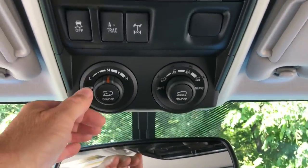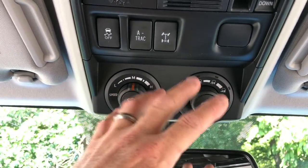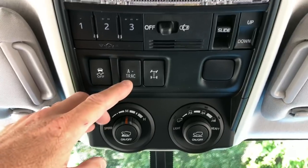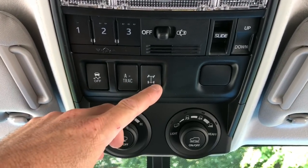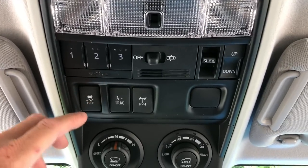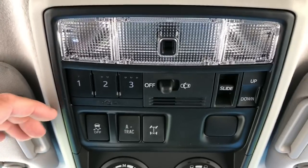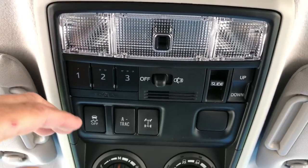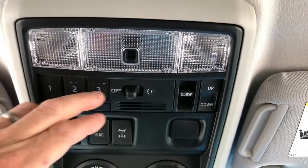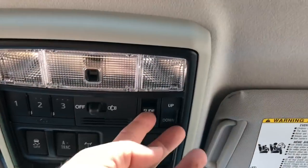Up here are the big-time performance controls: multi-terrain select, crawl control, active traction control, locking rear diff, and traction control on/off. Turning off traction control is useful for burnouts or rocking the car free from mud or snow. It also has HomeLink for three different garage door programmers.